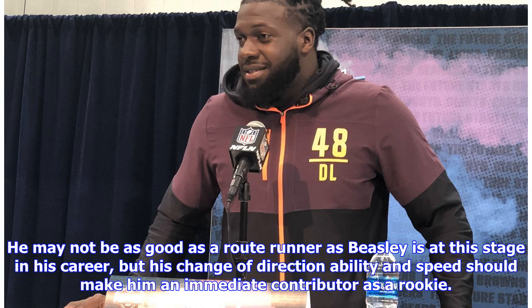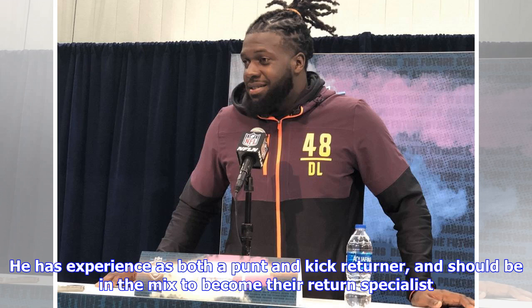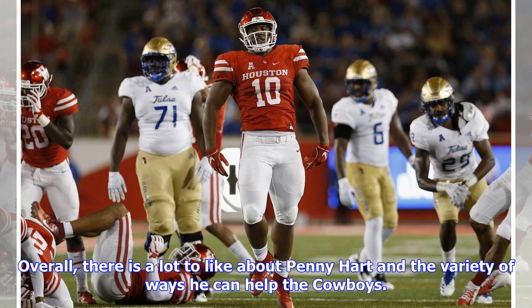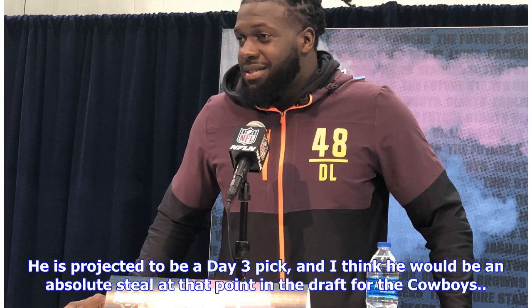He may not be as good a route runner as Beasley is at this stage in his career, but his change of direction ability and speed should make him an immediate contributor as a rookie. Hart should also figure into the Cowboys' return game, as he has experience as both a punt and kick returner and should be in the mix to become their return specialist. Offensively, he can be used in a variety of different ways — on the inside or outside in the passing game and on gadget plays such as jet sweeps, reverses, and end-arounds. Overall, there is a lot to like about Penny Hart and the variety of ways he can help the Cowboys. He would have some large shoes to fill, but he has the kind of skill set and game-breaking ability that could endear him to fans immediately. He is projected to be a day-three pick, and I think he would be an absolute steal at that point in the draft for the Cowboys.